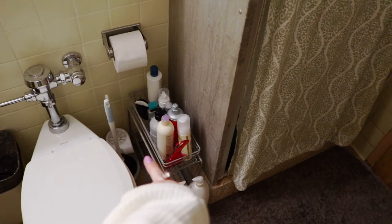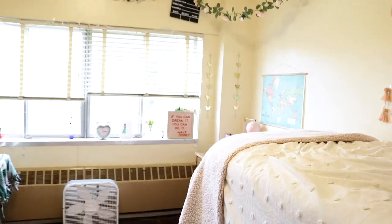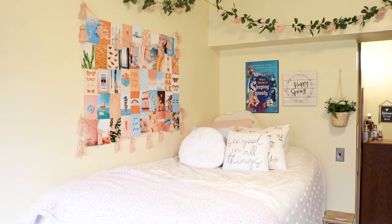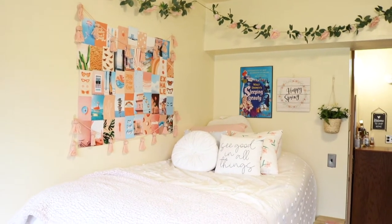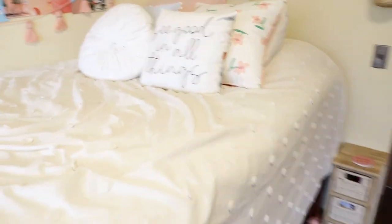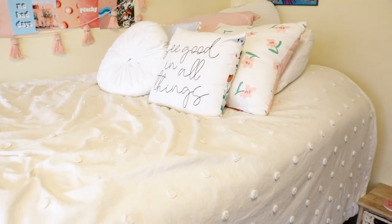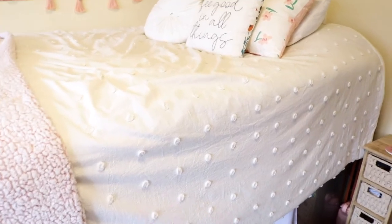We have our sink, which is a struggle when you want to wash dishes, but it works. Then we've got the toilet and some little products — we did bring all of this stuff. From the entryway we're going to enter the dorm. On the right hand side is my side of the dorm. I think it's super cute, so we'll start with the bedding. I got it from Bed Bath and Beyond — a full/queen size.